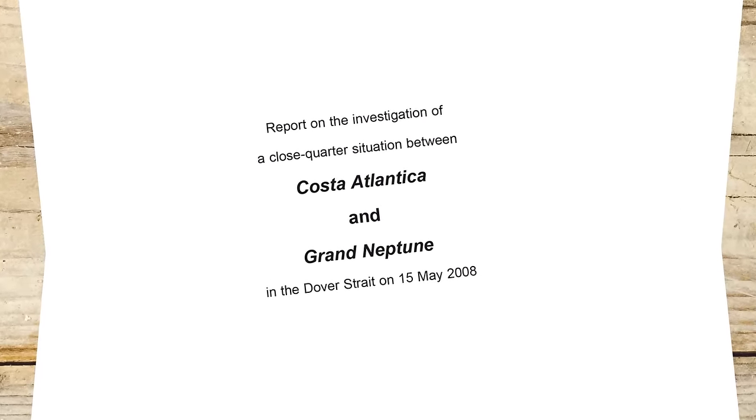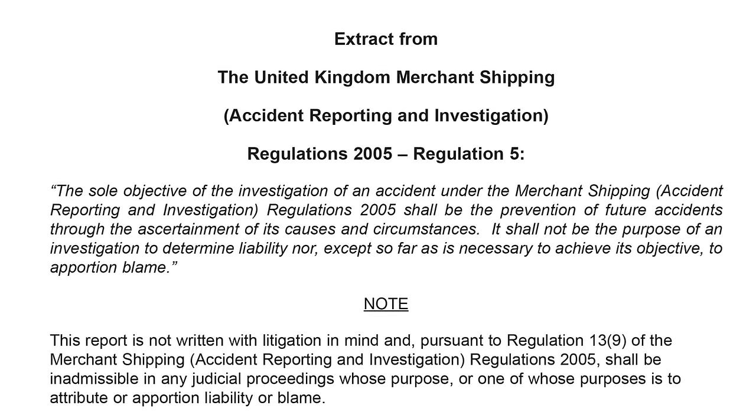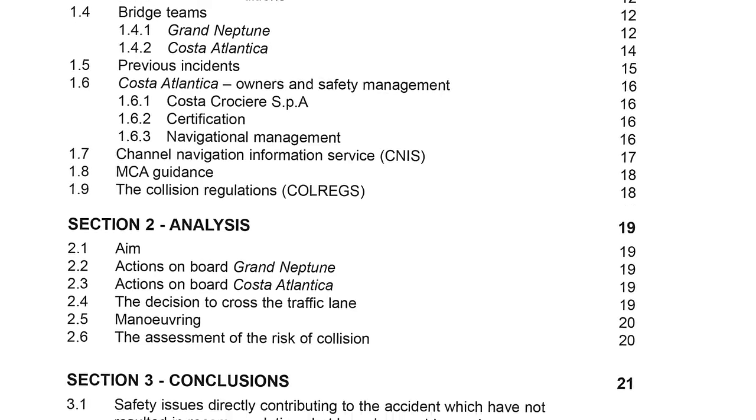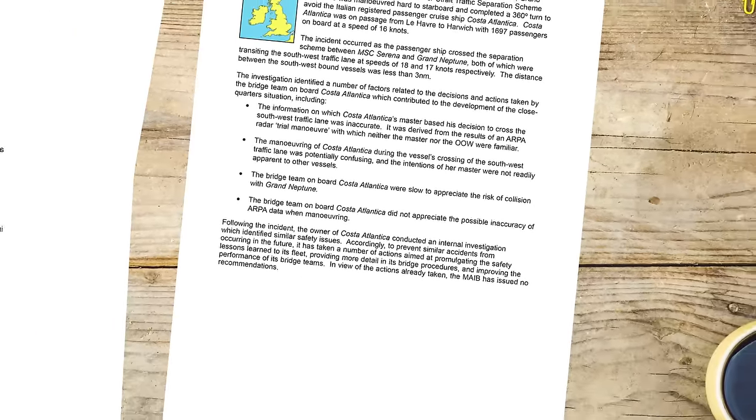This video was based on a real accident investigation report published by the UK's MAIB. A link to the report is below. Their reports are published with the sole intention of preventing future accidents through the ascertainment of causes and circumstances — not about blame, but about learning from the past to reduce the chance of it happening again.